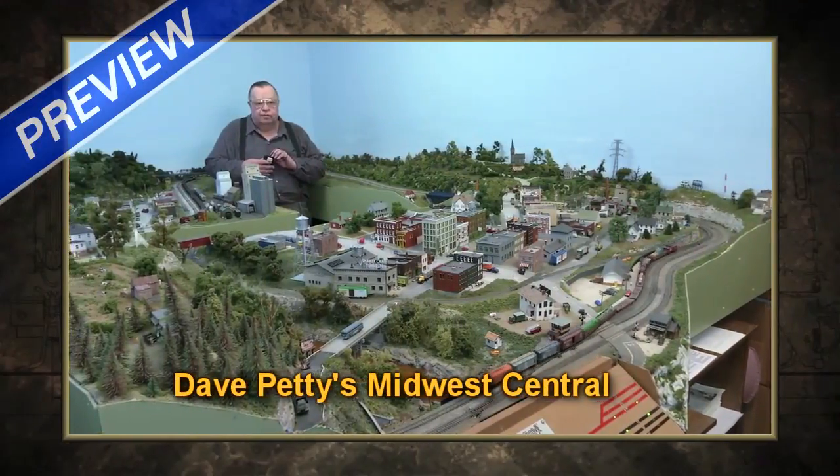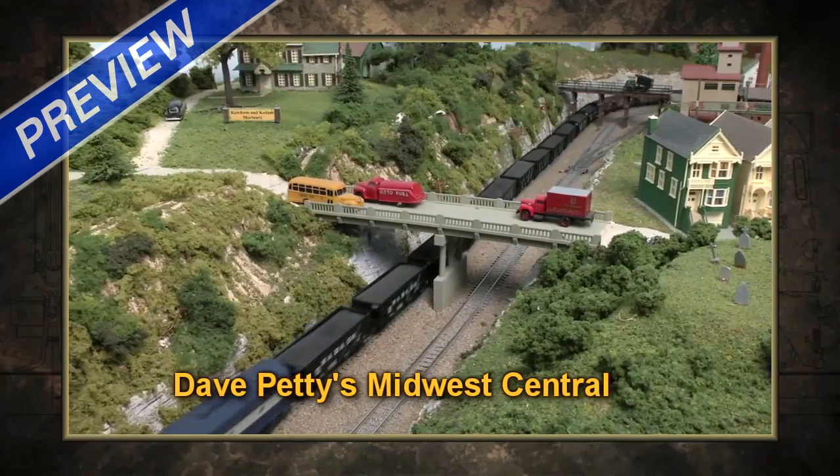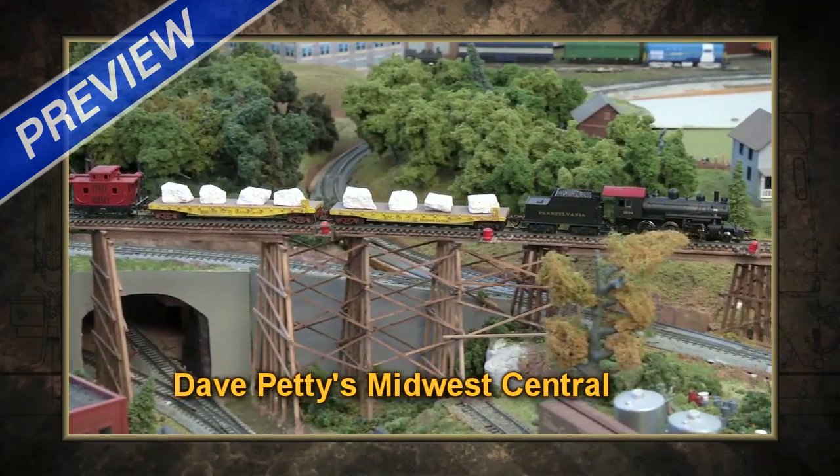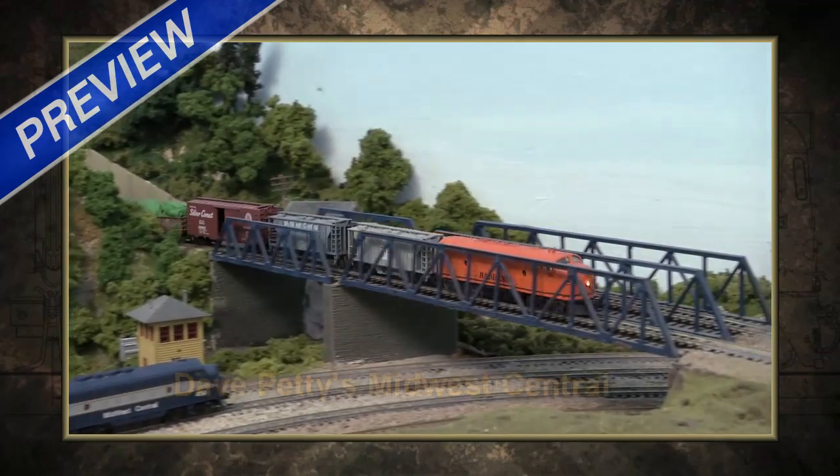Even in a small scale, model railroading has its limits. If you had the biggest basketball arena in the world, I could design a railroad for it. But of course, you've got to have time to build it. So I came up with what I thought would be practical, and I grew up the railroad.